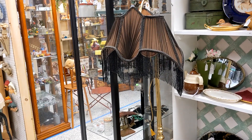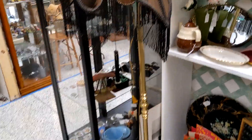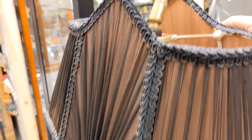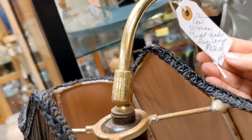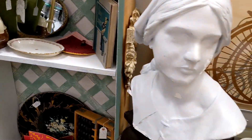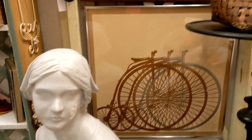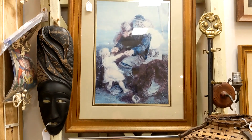Look at this art deco lamp — you just don't see that stuff anymore. She has it priced at $62. That's beautiful, with a little beaded fringe. There's a bust here — I don't know who she is, but she's pretty. And some artwork.